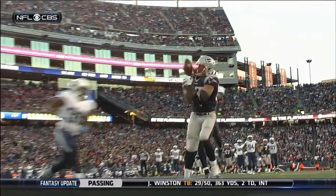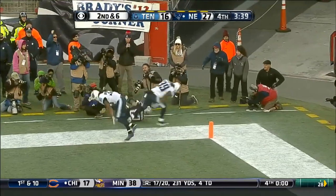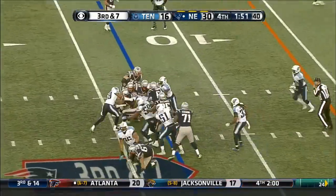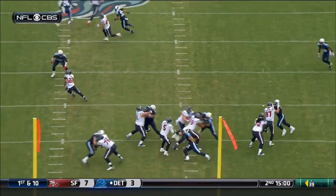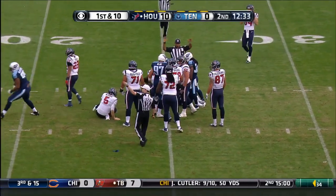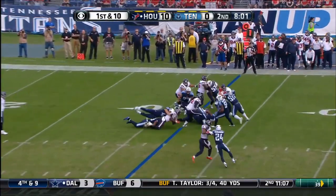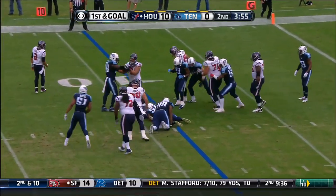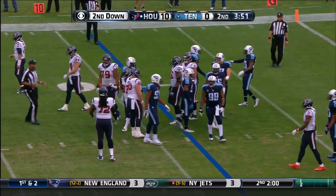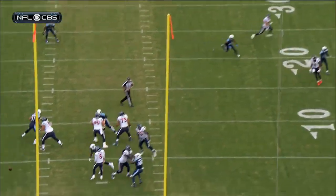With a gun — Brady, timing around, end zone — incomplete. As that football comes loose, who's got it? And it is Titans football.